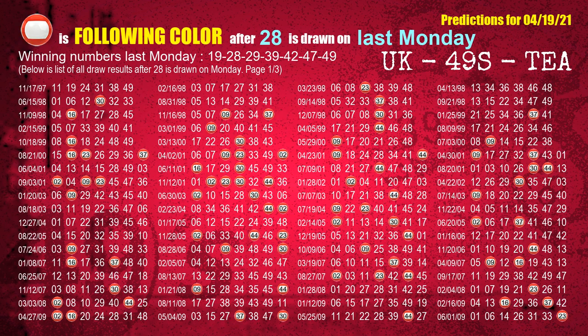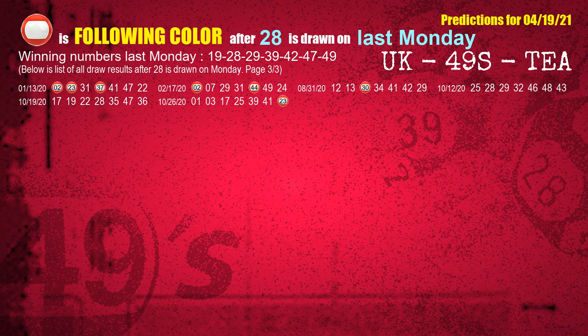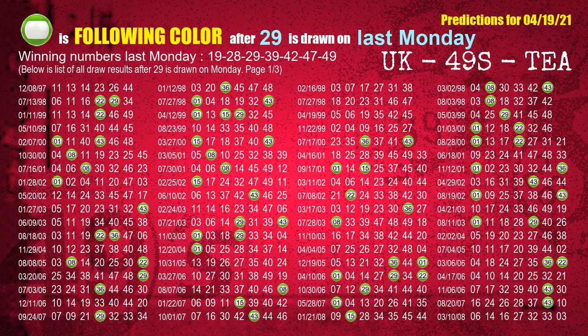The second winning number last Monday is 28. The most frequently following color is red when 28 is the winning number on last Monday. The third winning number last Monday is 29. The most frequently following color is green when 29 is the winning number on last Monday.